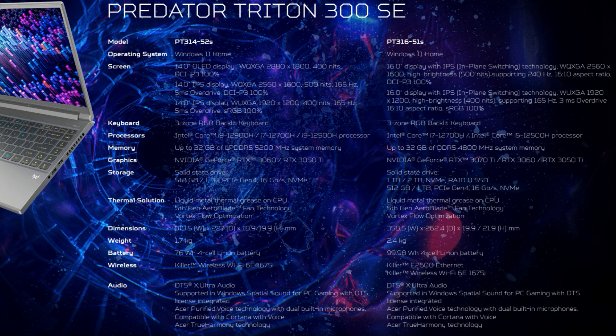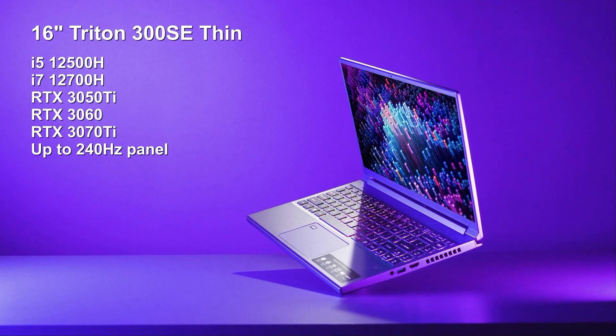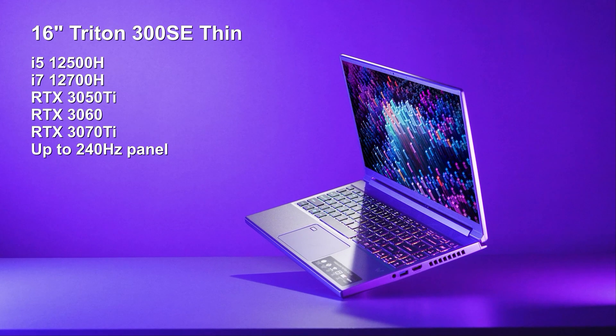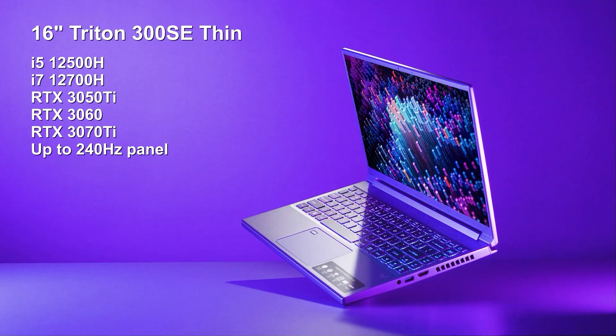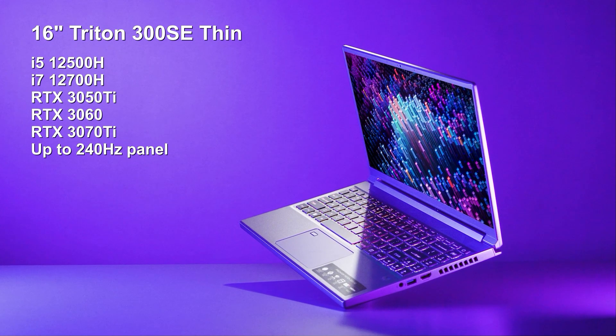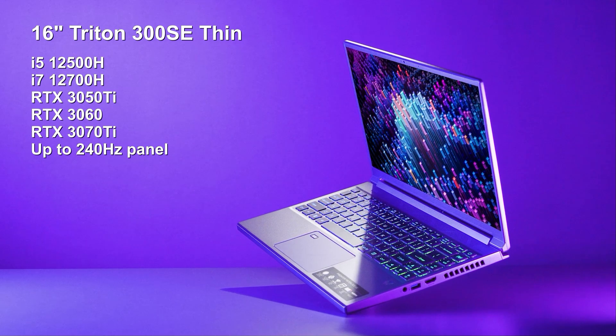All models appear to have three-zone RGB backlit keyboards. The 16-inch CPU options are the i7-12700H or i5-12500H, up to 32GB of DDR5 4800MHz memory, and graphics up to an RTX 3070 Ti, 3060, or 3050 Ti, with up to 2TB of storage.